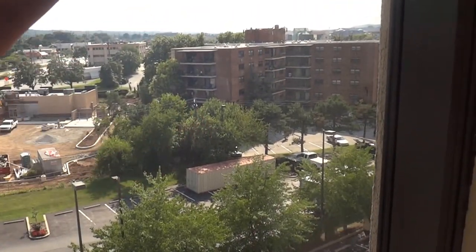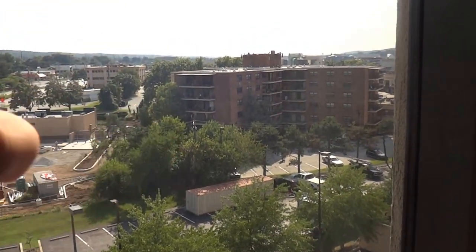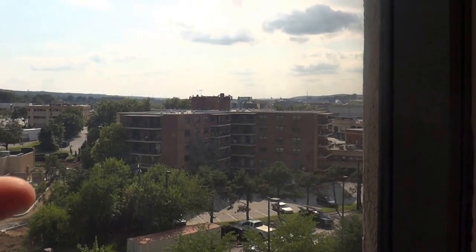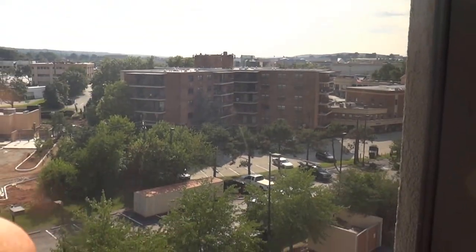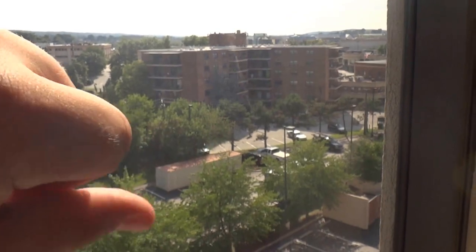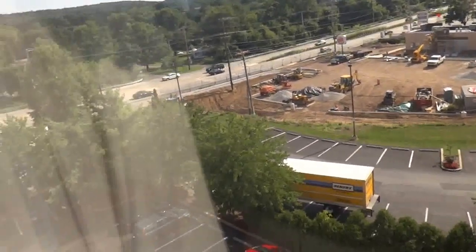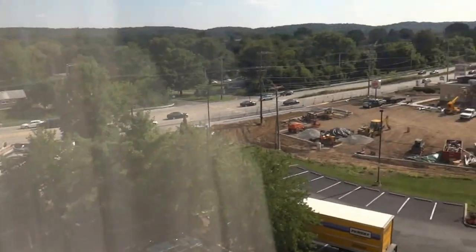That's Quartzside Square Apartments, which we can't get into. Looks like they have a traction elevator. Behind it, you can see the court at King of Prussia Mall. And there's Quartzside Square Shopping Center, which we've filmed the elevators of plenty of times. Not too great of a view, but not bad.